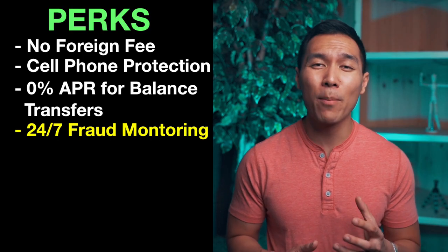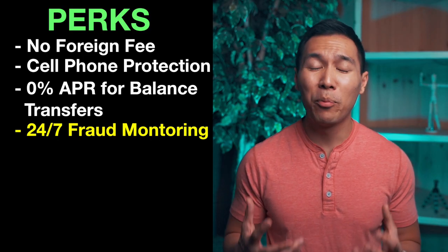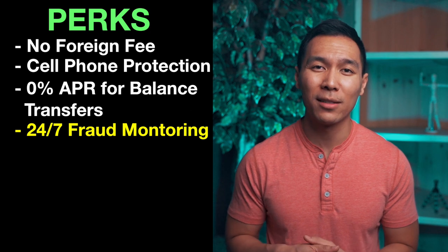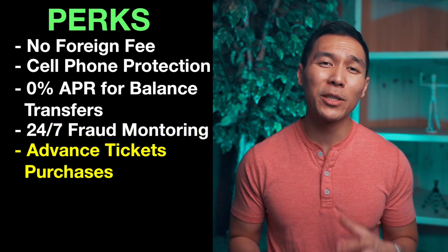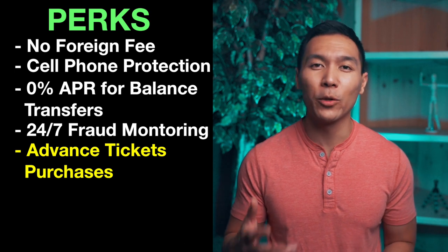This credit card has 24/7 fraud monitoring, though nothing special here — pretty much all credit cards have it anyway. You also get access to advance purchasing of concert, theater, or special event tickets before they go on sale to the public. If you go to shows or sporting events this may be good for you, but since I typically don't, this benefit has little upside for me.